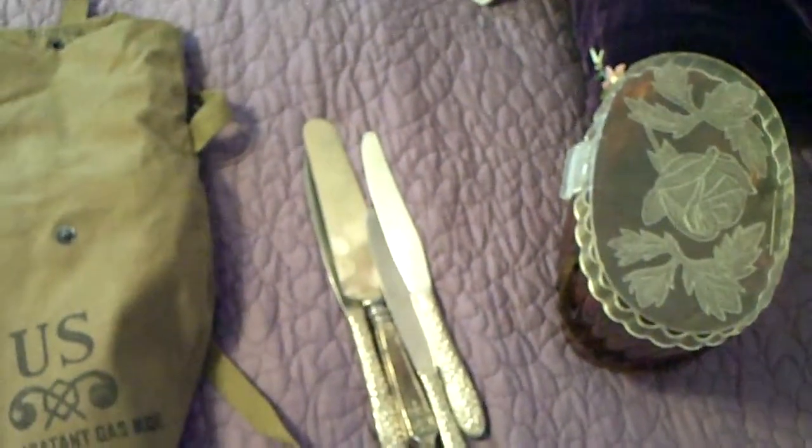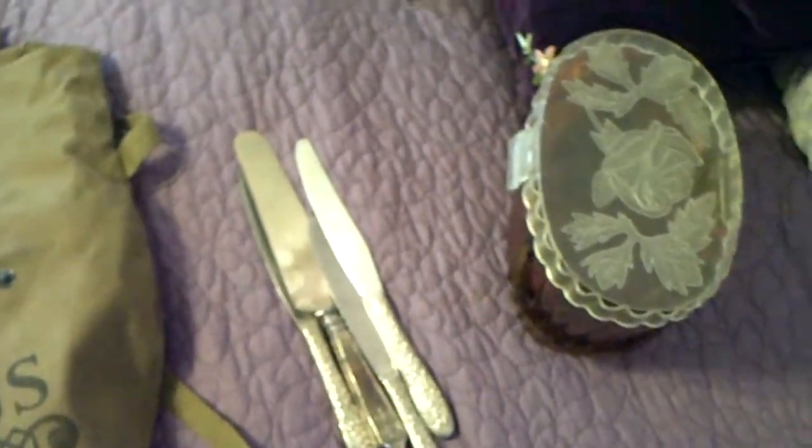I got a bunch of stuff here. Getting ready to put it on eBay for sale. Got the pictures taken, getting ready to list it.